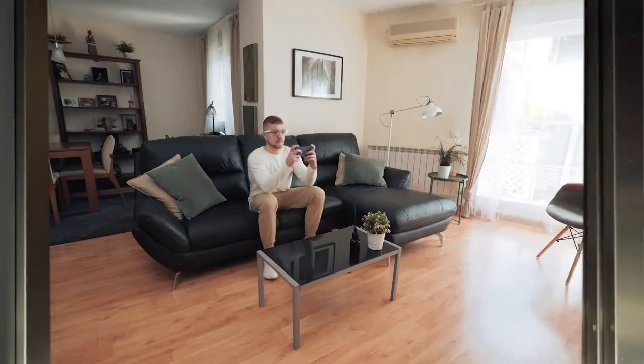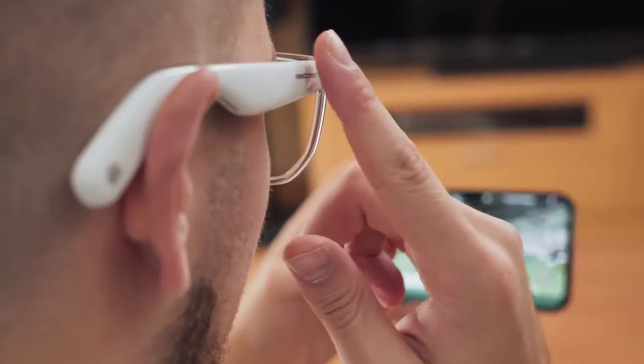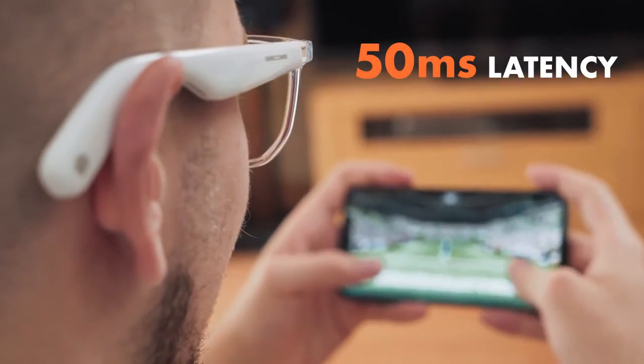We're tipping our hats to all gamers with an exclusive game mode, reducing audio interface latency down to 50 milliseconds.